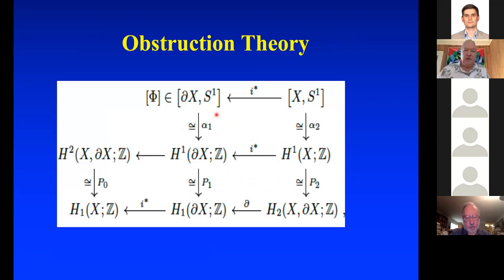The homotopy class of maps from boundary X to S¹, with the phase map φ given by the framing, and the inclusion map gives a contravariant function from homotopy classes of maps from X to S¹ to those from boundary X to S¹. Because S¹ is a K(π,1), you have an isomorphism to the first cohomology group with Z coefficients. Using the cohomology exact sequence of the pair (X, boundary X) and Poincaré-Lefschetz duality, all diagrams are commutative.